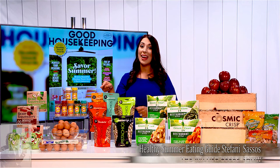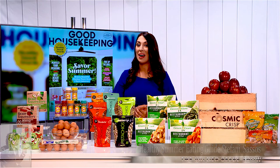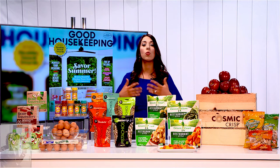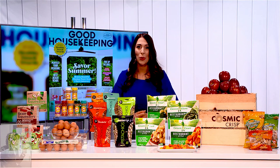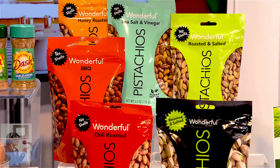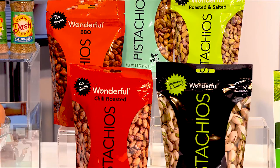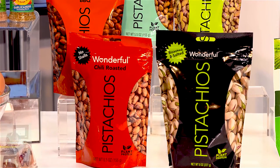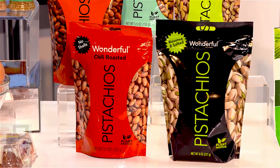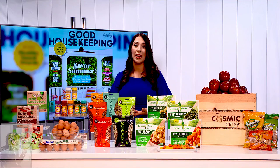You'll know it's an Eggland's Best Egg by the red EB stamp on top. And speaking of protein, Wonderful Pistachios are a great source of complete plant-based protein. They contain all nine essential amino acids and six grams of protein per serving. They come in absolutely irresistible flavors like chili roasted and smoky barbecue, and you can get them in in-shell and no-shell varieties.